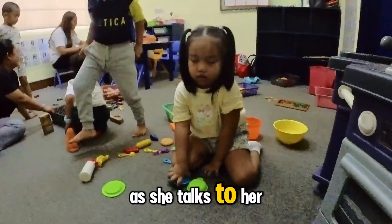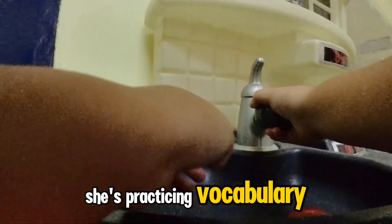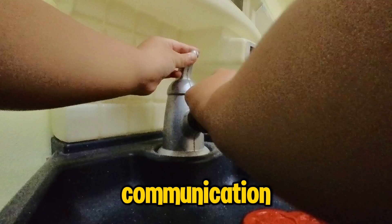As she talks to her teachers and classmates, she describes what she's doing. She's practicing vocabulary, sentence structure, and even social communication.